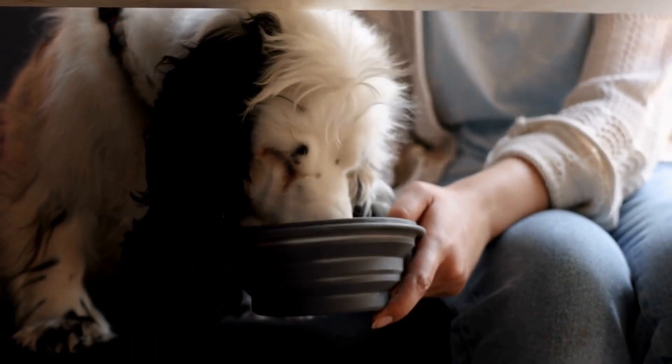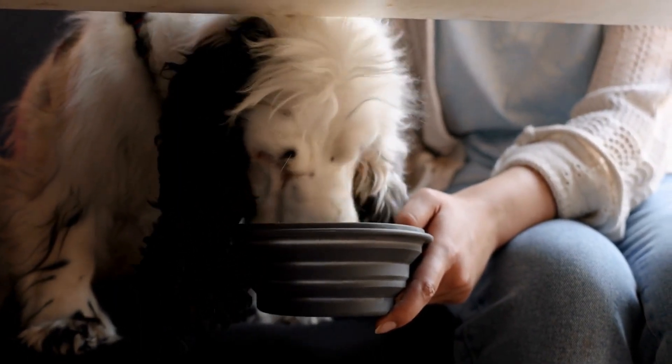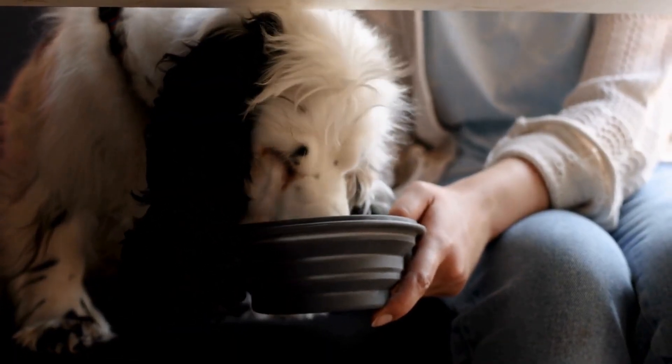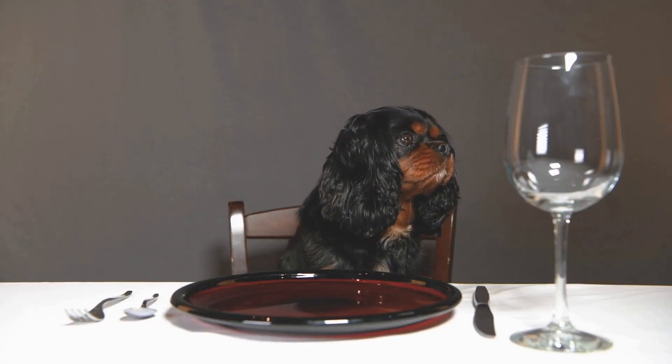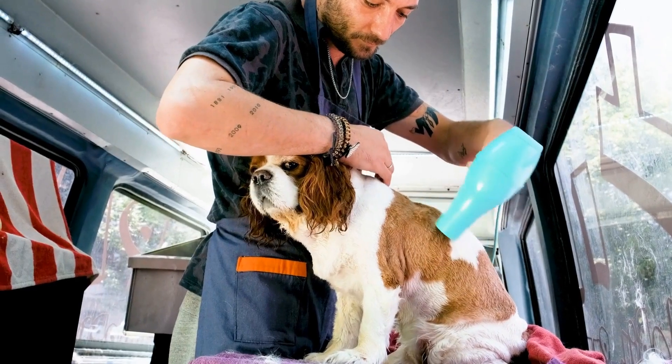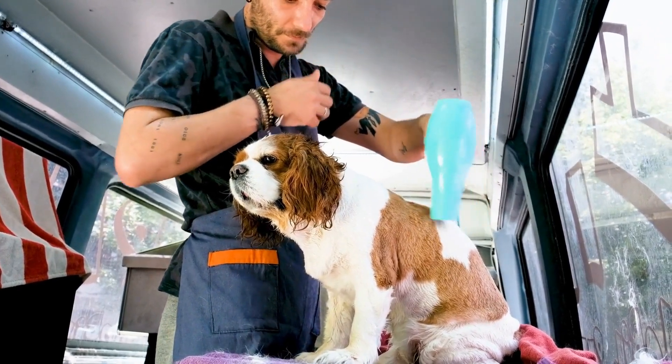4. Be patient and consistent. Initially, your Cavalier might resist or find the process uncomfortable. Be patient, offer praise and rewards, and gradually increase the brushing time. Aim for brushing at least three times a week, but daily brushing is ideal.